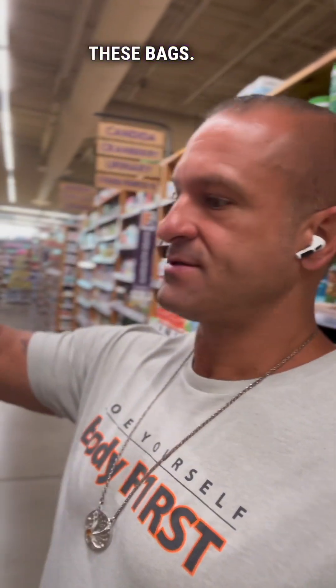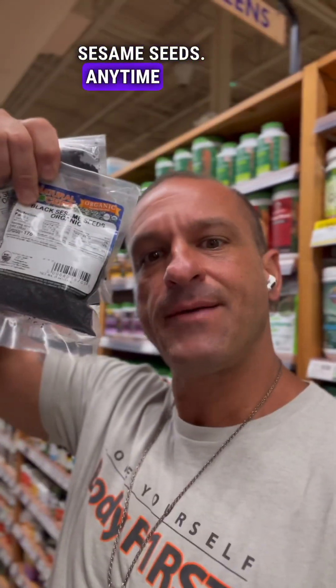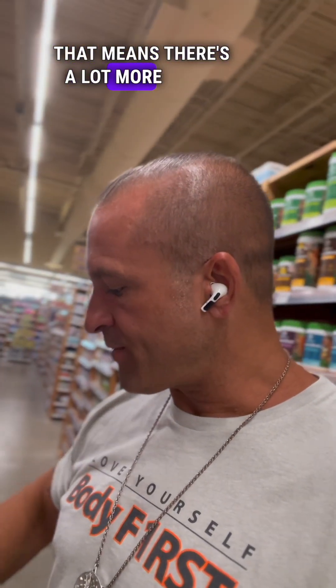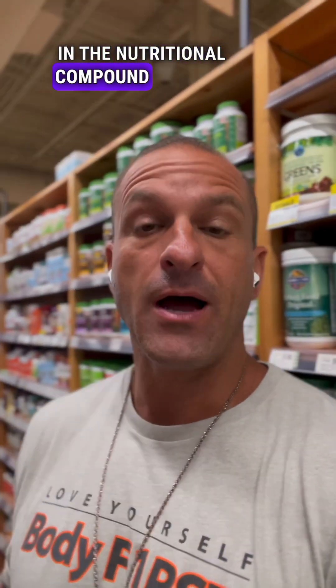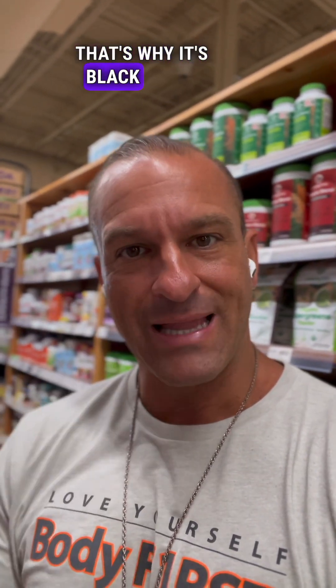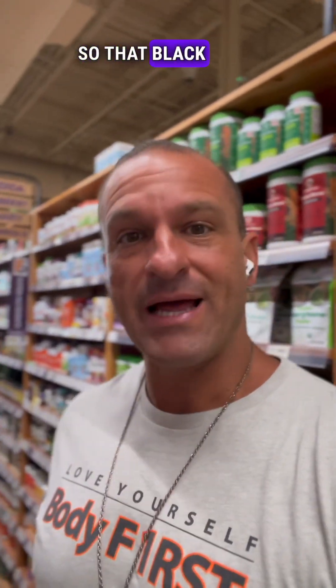Number one: I have three of these bags — these are $1.89 apiece. These are black sesame seeds. Anytime you start getting into black colors, that means there's a lot more value in the nutritional compound because it's condensed and very dense — that's why it's black.